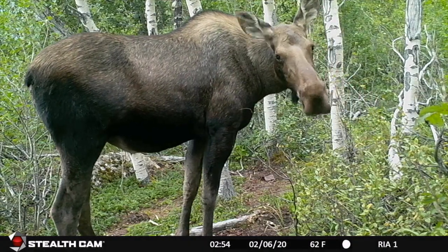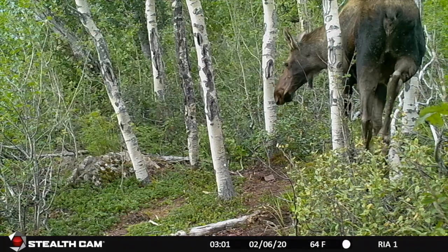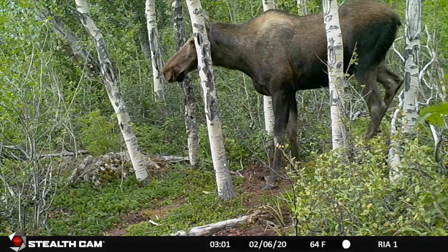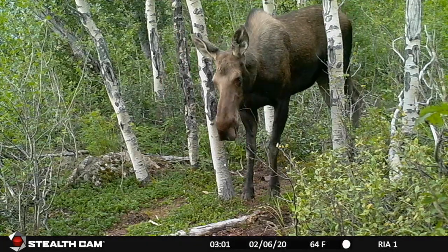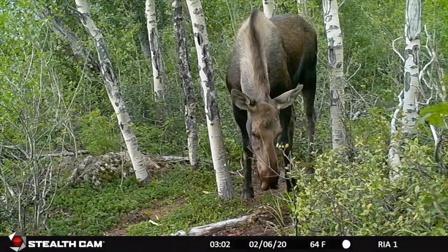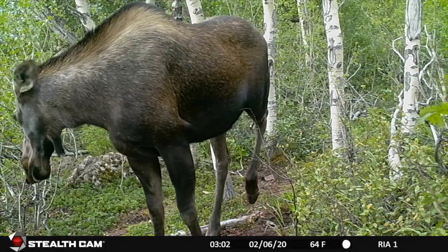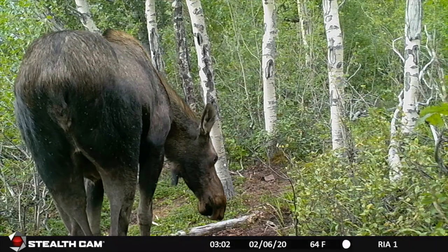This is Moosey's third summer of life. You'll notice that she's a little small for a moose that's three years old, but I think she's had a tough start in life.